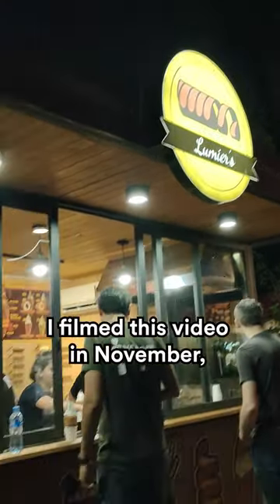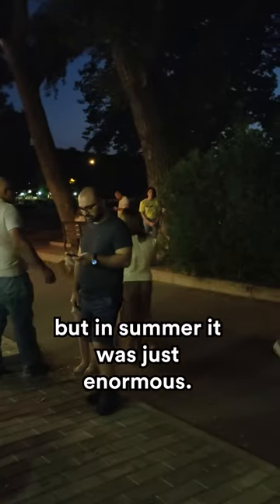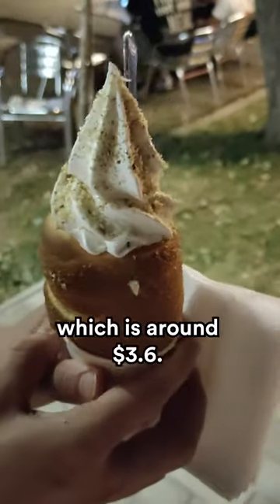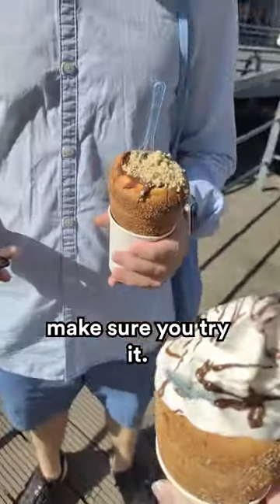And second, the limes. I filmed this video in November, so the lime here is not that big, but in summer it was just enormous. And it costs only 10 dollars, which is around 3.6 dollars. If you've ever been to Balissy, make sure you try it.